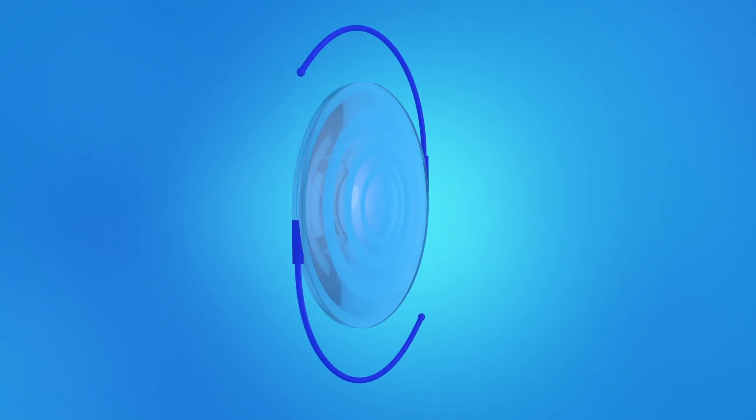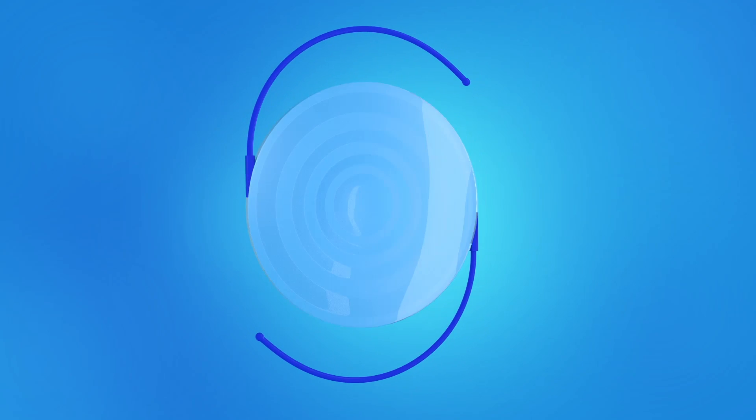Once the IOL is in place, your ophthalmologist will close the incision either with or without stitches. After surgery, a plastic shield may be placed over your eye to protect it. The lens you will have implanted is called a multifocal lens.